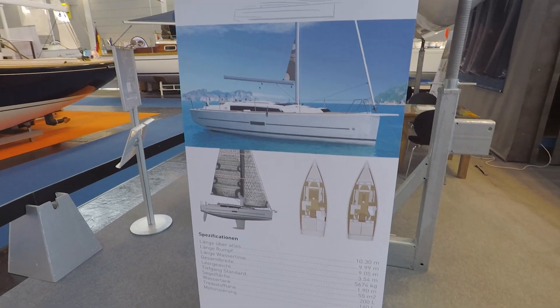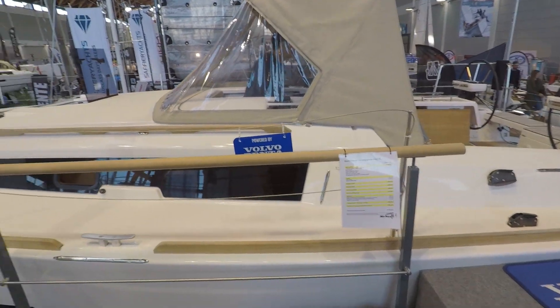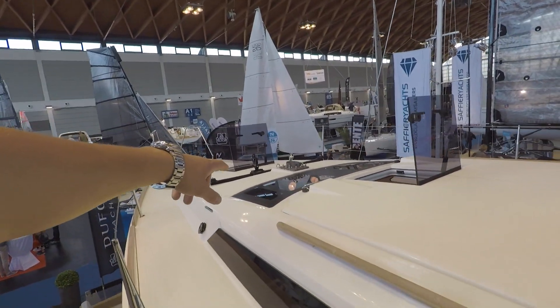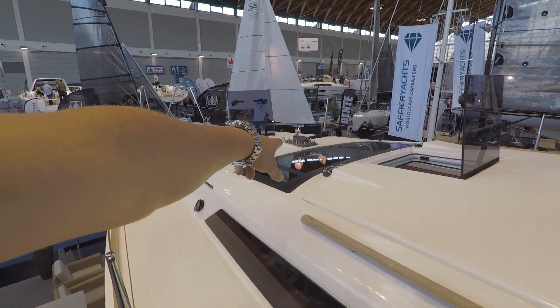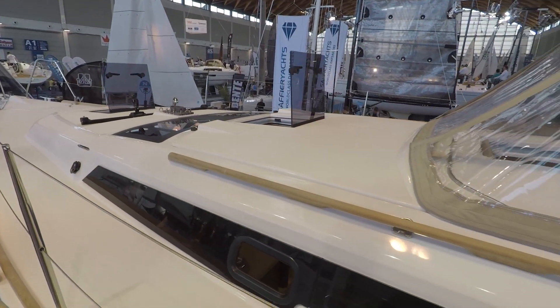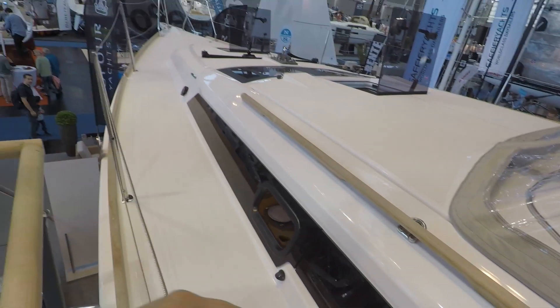Before doing the 360, I finally found a moment on this yacht where there aren't tons of people — I believe they're at lunch. Now I have time to do some filming. There are large windows; I particularly always like this non-openable window under the mast — you can check all your sails. It's a nice touch, but I'm not sure I'm a fan of the wooden one here.